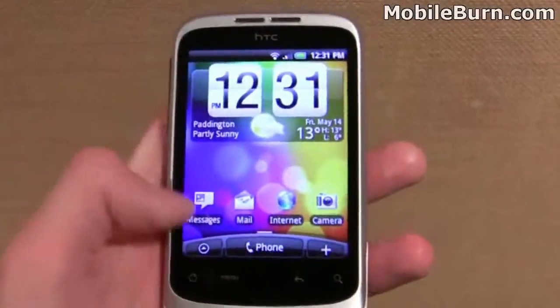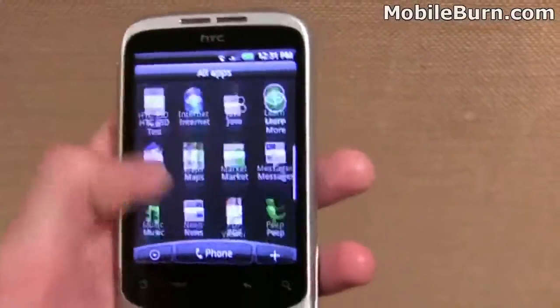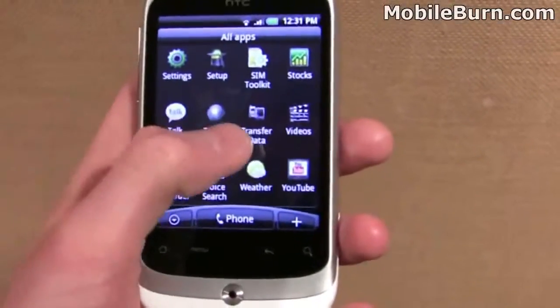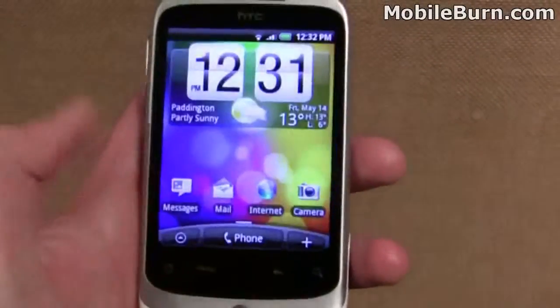There are a couple of other funky new applications on the HTC Wildfire. First, they've separated the gallery — the photo gallery — from the video section, so your videos and gallery are separate, which is quite nice. There's also a data transfer app, which allows you to transfer data over from your old phone when you first set up your new handset, which is pretty nifty.